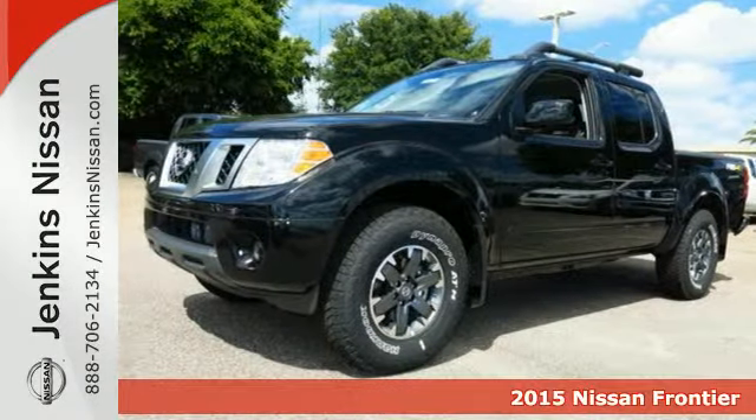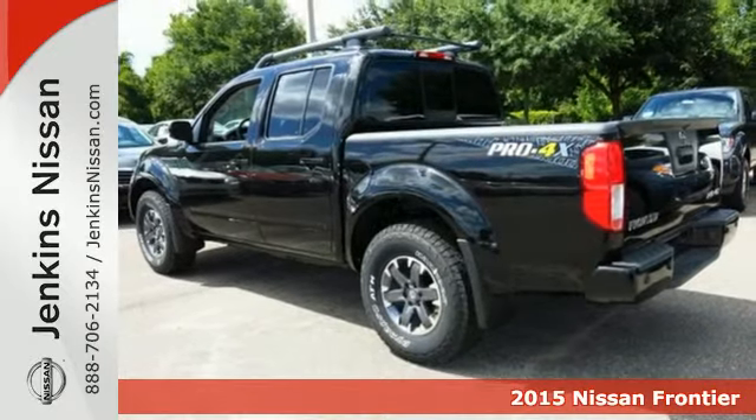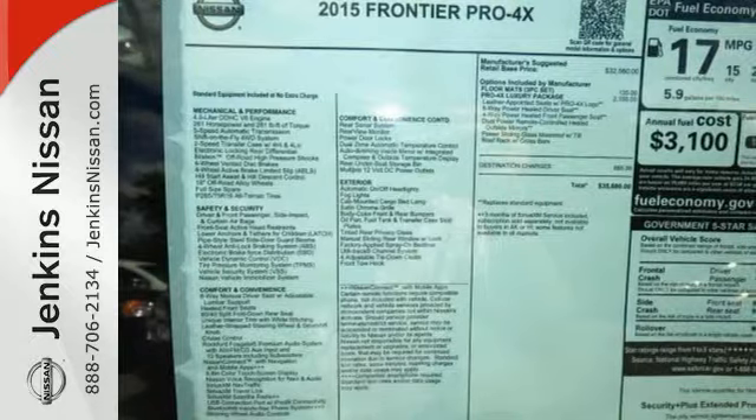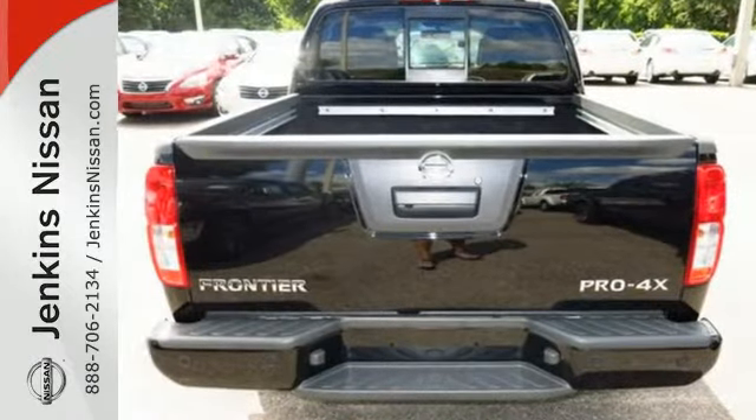Here's a 2015 Nissan Frontier. While the outdoors are great, they can also be tough — in fact, they can be as tough as a lot of jobs you tackle. Meet the challenge and the terrain head-on with this truck's rock-solid, full-length, fully-boxed ladder frame.